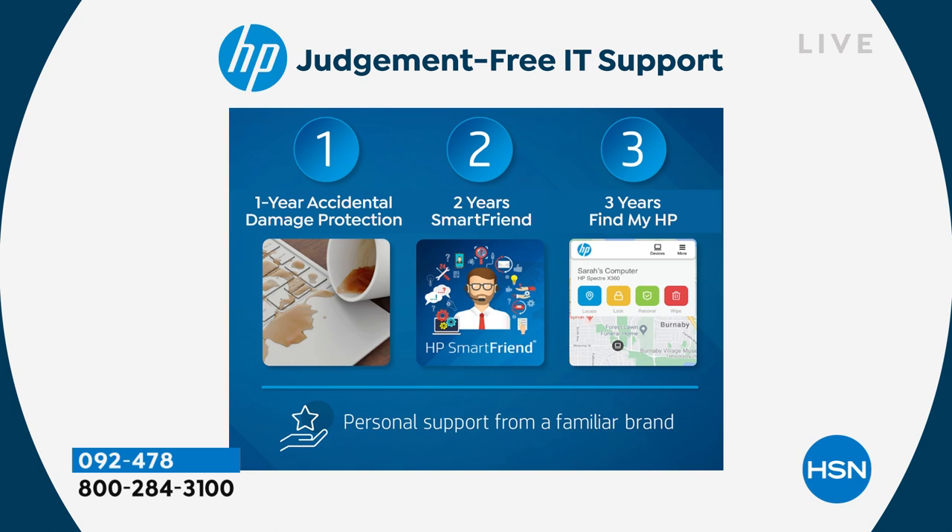Two years of HP SmartFriend — this is so important, particularly if you're a silver surfer or don't have an IT department at your beck and call. HP SmartFriend is service and support from HP, the folks who make your computer. Any question you have — no question too big, no question too small. You're getting a Windows 11 computer home, you're going to have new things on it like widgets, or maybe you've never made a web chat call using Microsoft Teams, which is now built in. You have two full years to ask those questions.